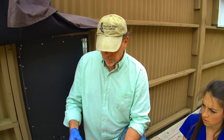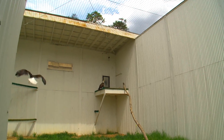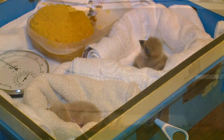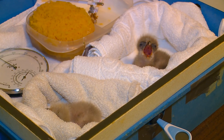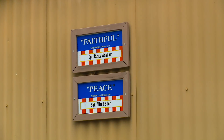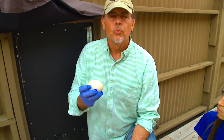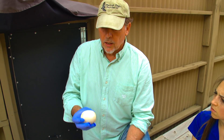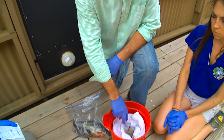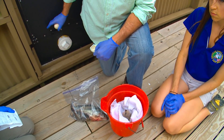About three weeks ago we took a real egg out of the nest of breeding pair Honor and Braveheart, and we put their egg in our incubators in our incubation room. In its place we put a wooden egg. So this pair right here, Faithful and Peace, have been sitting on this wooden egg for several weeks now. Today we're going to take the eaglet that hatched from the egg of Honor and Braveheart and put it in with the breeding pair Faithful and Peace.